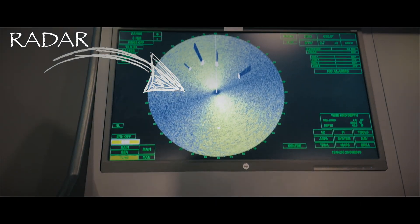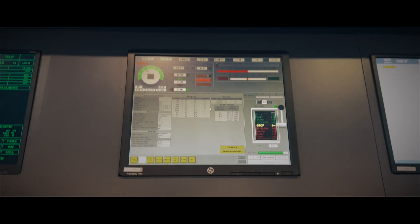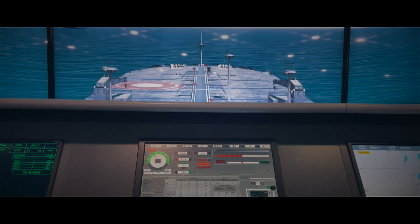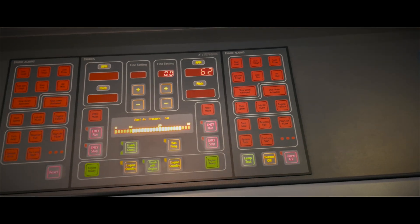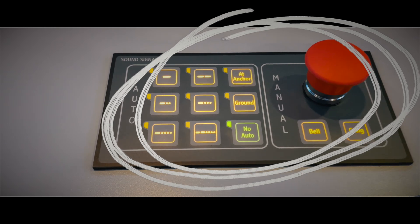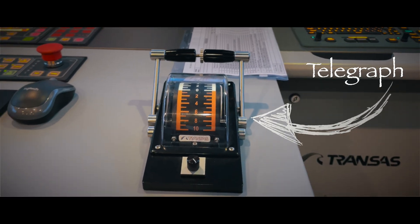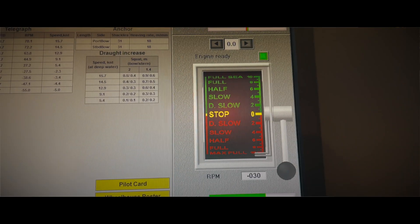On the right side, we have a radar — we all know what radar is used for. At the center, we have a coning control, which is used to control the movement of the ship. Just below that, we have an alarm panel with a lot of alarms. On its right side, we have ship sound signals, which is basically a horn for the ship. More to the right, we have a telegraph, which is used to control the speed of the ship.